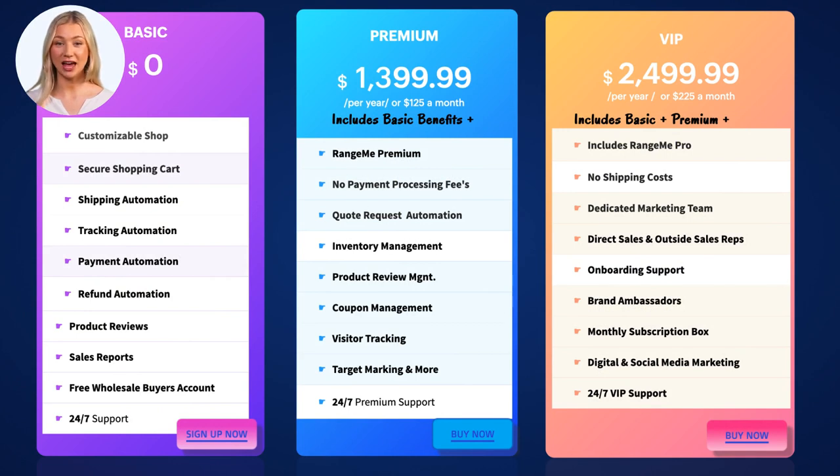Okay, the final question that everyone's been waiting to hear — what does it cost? Our basic membership is free, and you can upgrade at any time. Our premium membership is $1,399 a year, or pay $125 a month, and will activate your RangeMe once you've paid 12 months in full. Please understand, since RangeMe charges $1,399 a year for a premium account and $2,499 a year for a pro account, we cannot activate your RangeMe account until your membership has been paid in full. But don't worry — if you choose to pay monthly, you'll still receive all the other benefits.